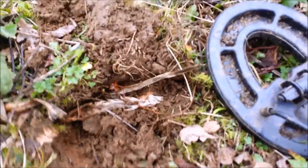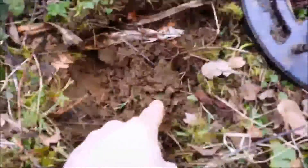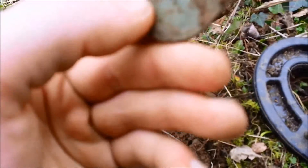That means it's usually cans. So I've got this signal here — let me see it. I'm just going to dig it. So I've just been digging it up, and if you can see that... I don't know what it is.